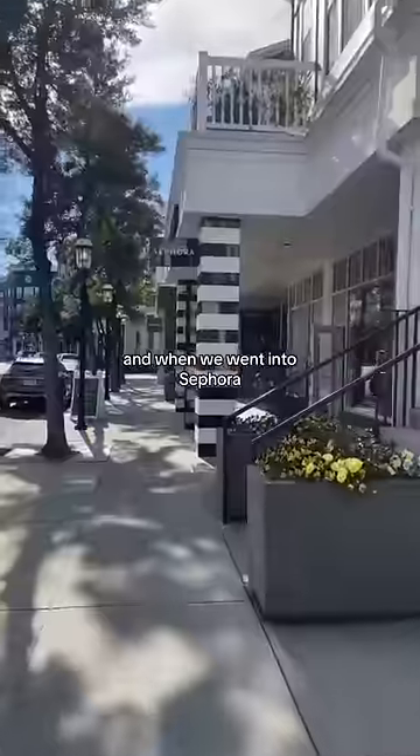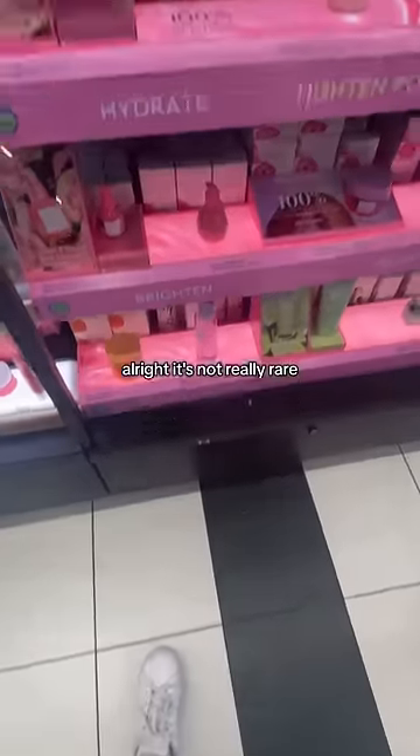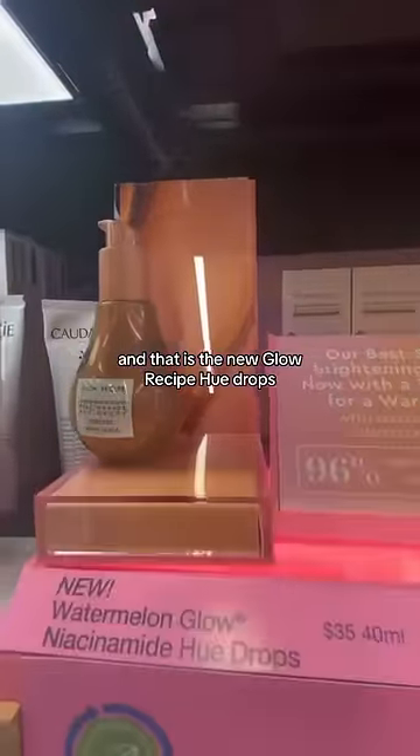I took my sister shopping and when we went into Sephora we saw another super rare product. It's not really rare but its release has been super hyped up — and that is the new Glow Recipe Hue Drops.